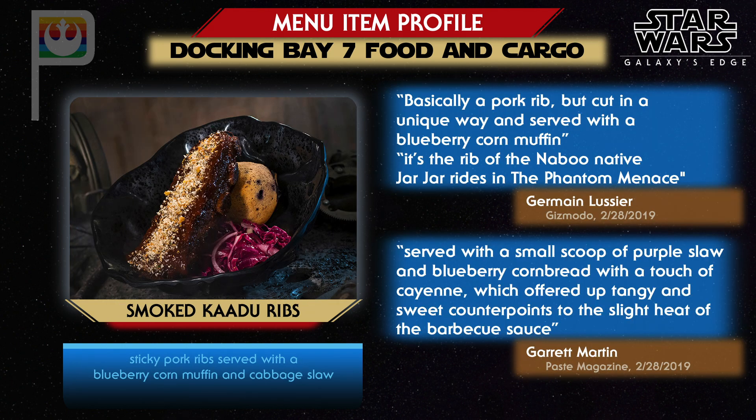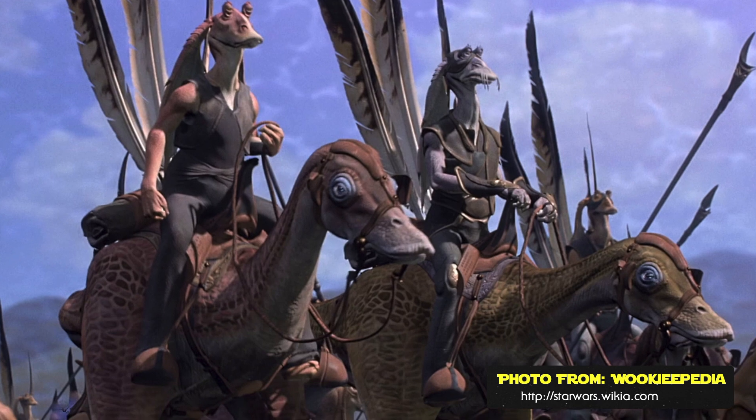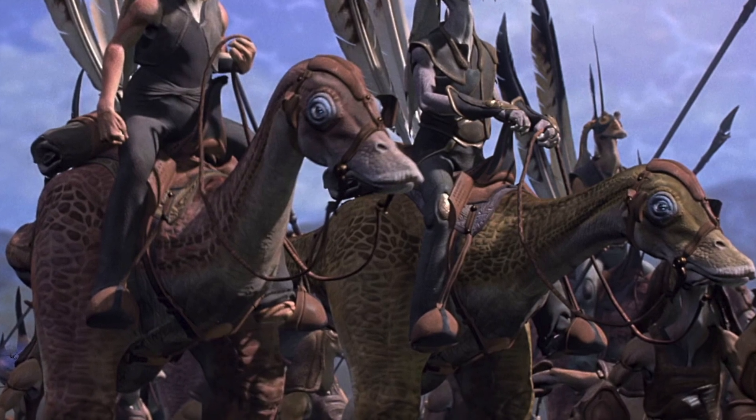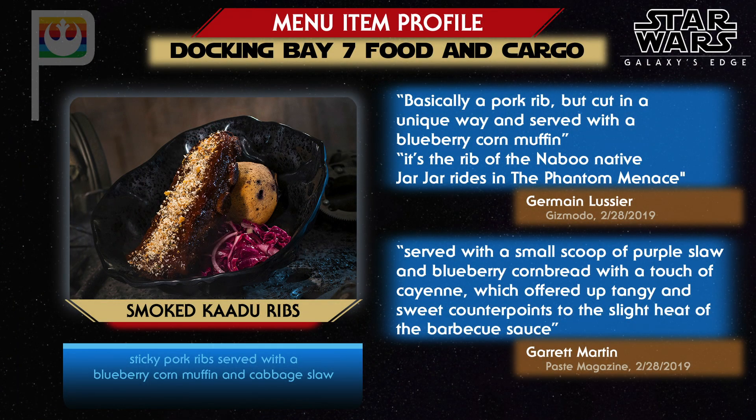Smoked Kadu ribs were one of the more popular items among journalists who sampled Galaxy's Edge food. You may remember Kadu as the creatures Jar Jar and other Naboo rode into battle in The Phantom Menace — and it turns out Kadu ribs taste a lot like pork. Garrett Martin explains the ribs are coated with a sweet and slightly spicy barbecue sauce and a layer of toasted breadcrumbs, with meat that pulled easily off the bone. Ryan Parker from The Hollywood Reporter called it sweet with a fantastic kick, and Carly Wissell of Eater.com noted cayenne tossed into the blueberry cornbread side dish.